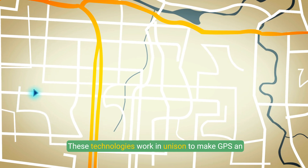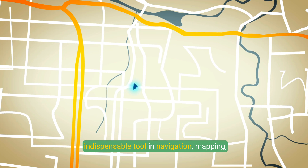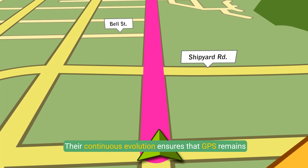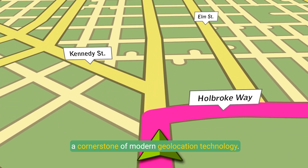These technologies work in unison to make GPS an indispensable tool in navigation, mapping, communication, and numerous industries. Their continuous evolution ensures that GPS remains a cornerstone of modern geolocation technology.